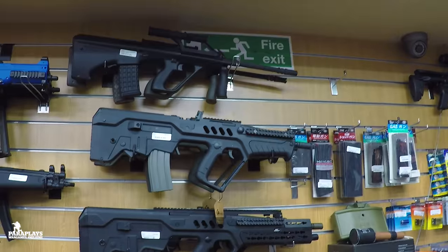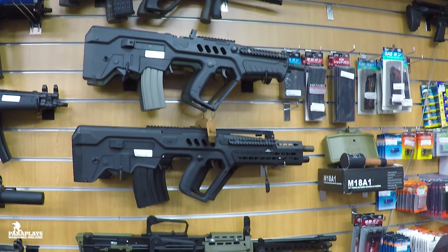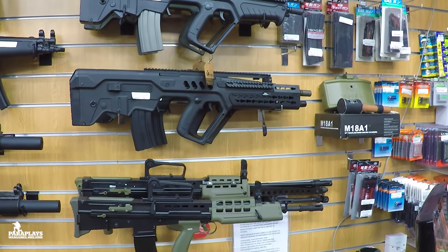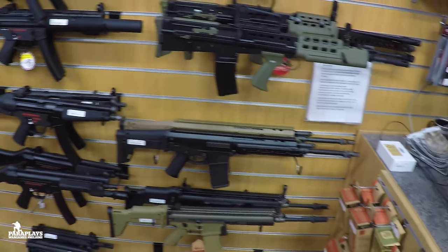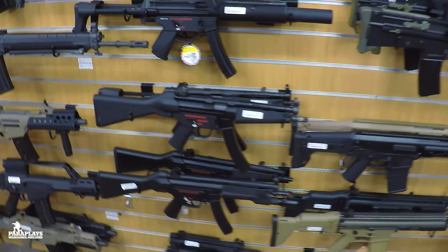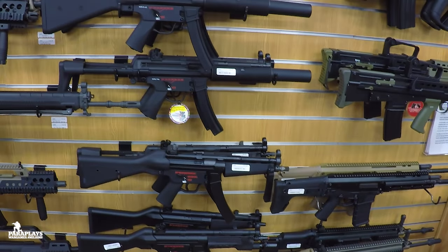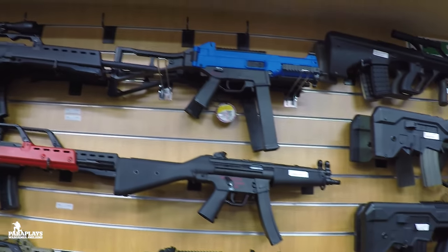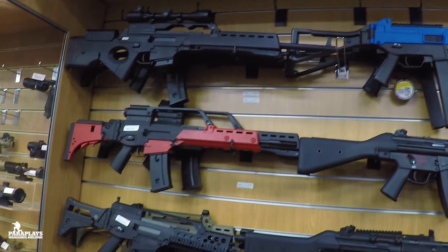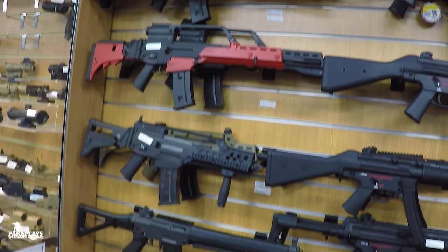And if you're into World War Two, you can get the Garand, the BAR. If you like support weapons, you can get the SAW, you can get the PMK. Literally if it exists in the real world, you can get an airsoft variant.